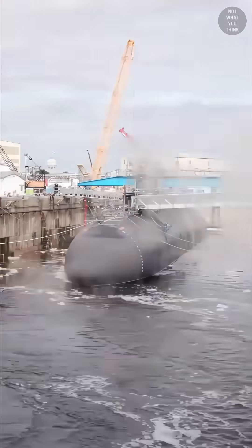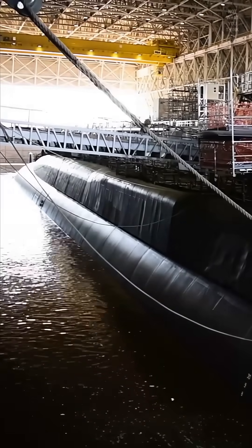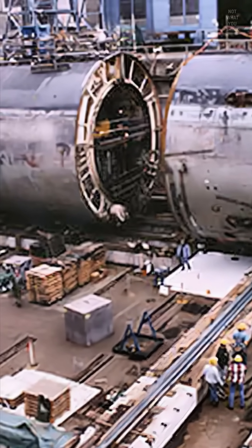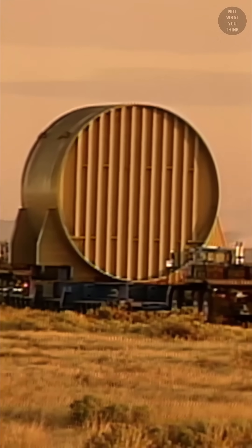When a nuclear submarine is decommissioned, the fuel is removed, the fluids are drained, and the pipes are sealed. Then the entire reactor compartment and adjoining areas are cut off from the submarine, and steel plating is welded on each end to seal the compartment.